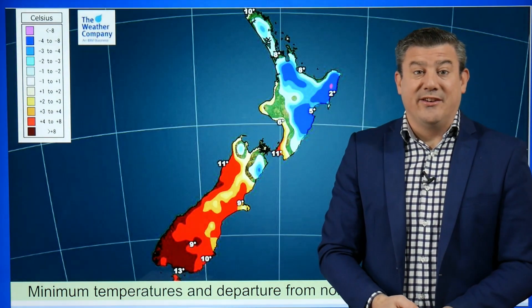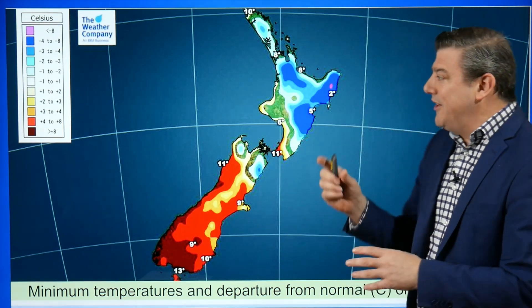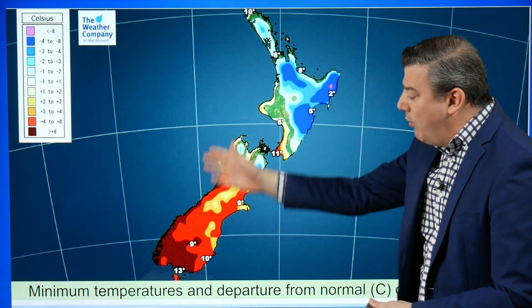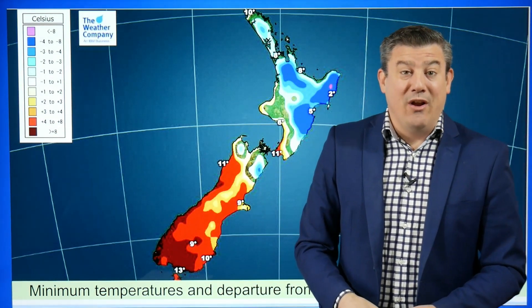That system doesn't reach New Zealand until Friday, but the position it's placed in at the moment is encouraging a cooler southerly right up Australia's coastline but warmer winds coming into New Zealand. The west coast and parts of Southland and central Otago are over eight degrees above normal tonight for our overnight lows.